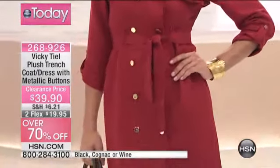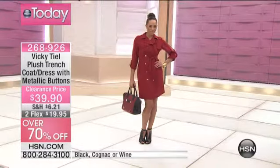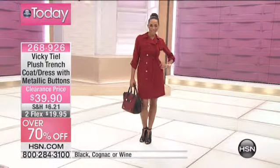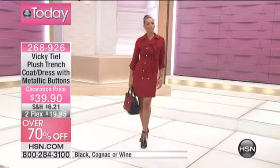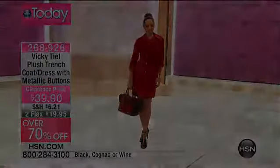As we wrap up on our Vicky Teal item 268926, just about 400 of those left to go around. Very busy on that, and under $40 on two flexible payments. We are going to move right into one of our favorite designers for personal intimates, Ron Desheer. Let's hear more about that collection.